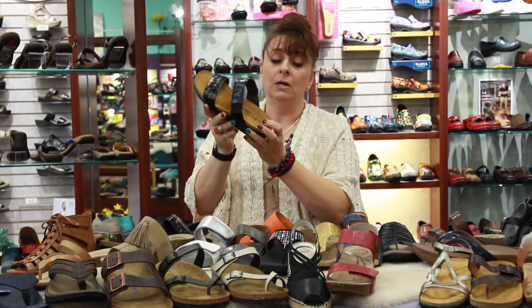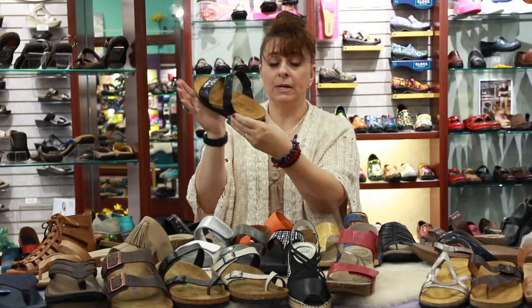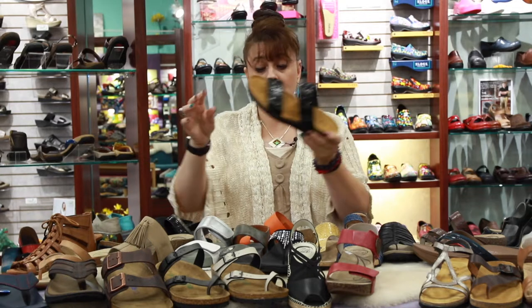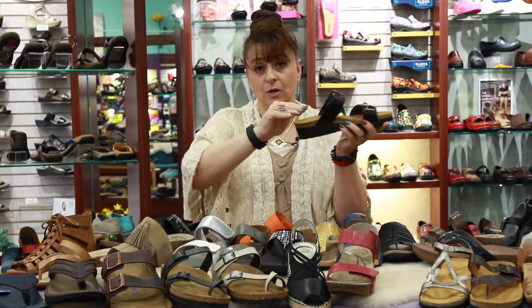Here's another great product — this is by Naot. Again it has the arch support and the heel cup. When you look for a sandal, they all have a different look, but you want the consistency of having arch support and a heel cup so that your foot doesn't slide.